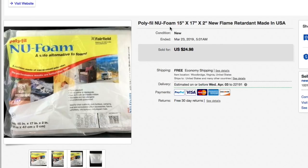Next up, this Polyfill new foam — 15 inch by 17 inch by 2 inch flame-retardant foam. This stuff is vintage; got it at Goodwill for $2 to $3. Listed for $24.98 with free shipping and that's what it sold for — full asking price. Shipping was easy: put it in a poly bag and sent it. It's foam, so it only weighed 11 or 12 ounces, went first class for about $5. Still made a pretty decent profit.